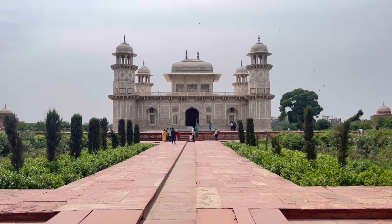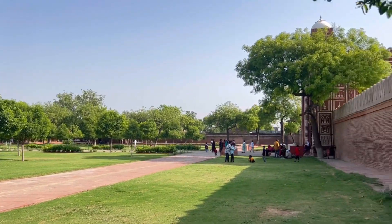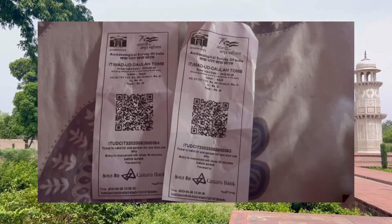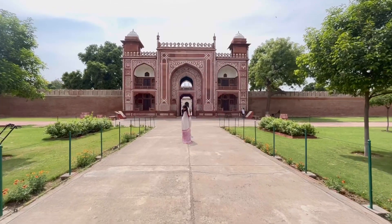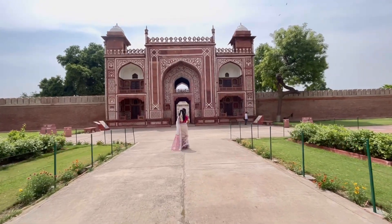It is a very pleasant place and perfect for photoshoots. The number of tourists is reduced here and entry fees are very affordable — it is 30 rupees per person. There is also a washroom facility, drinking water available, and the timing here is from 8 o'clock to sunset.